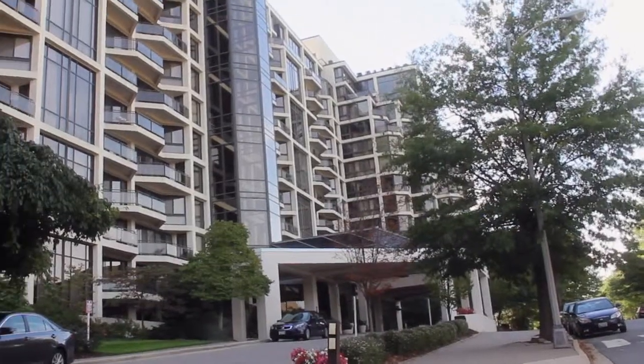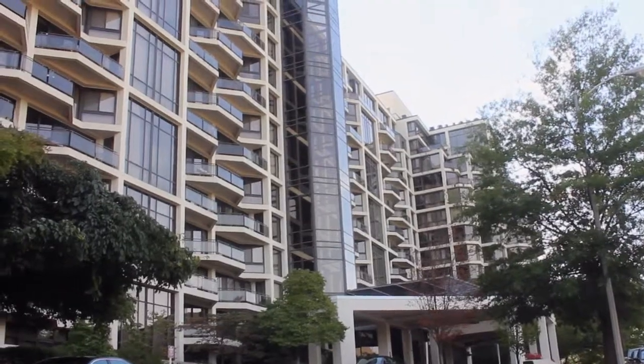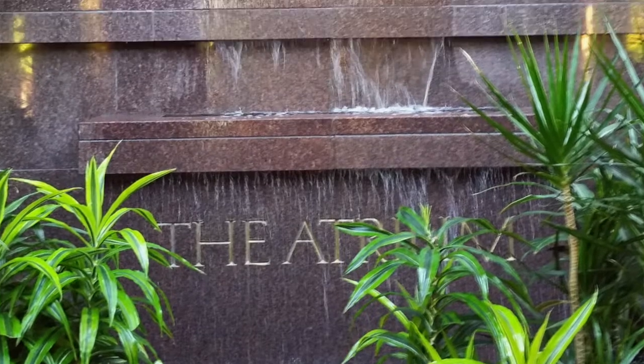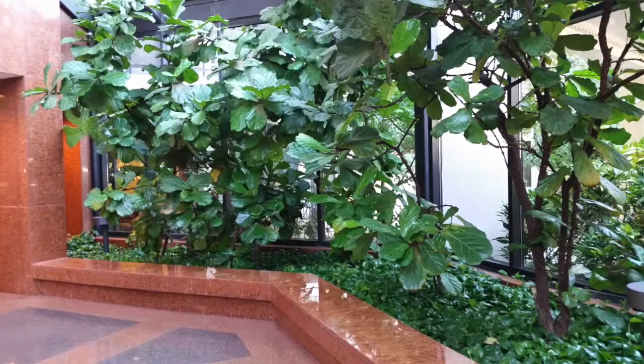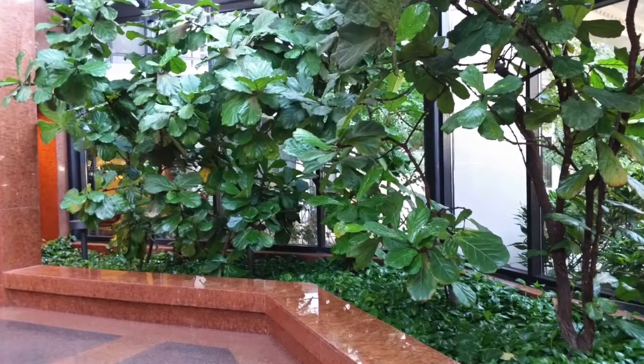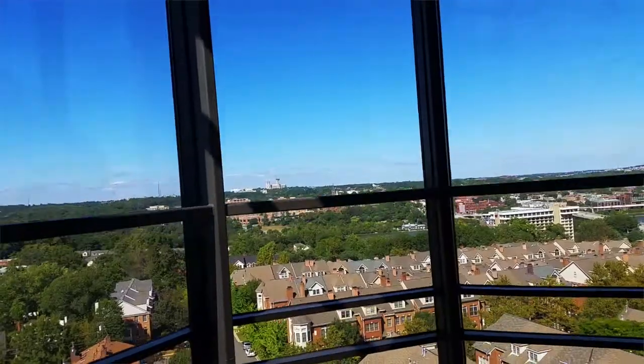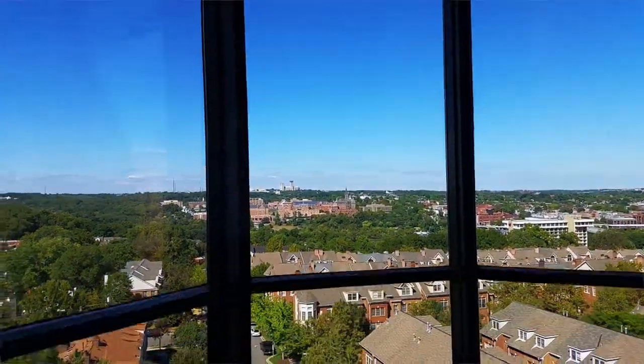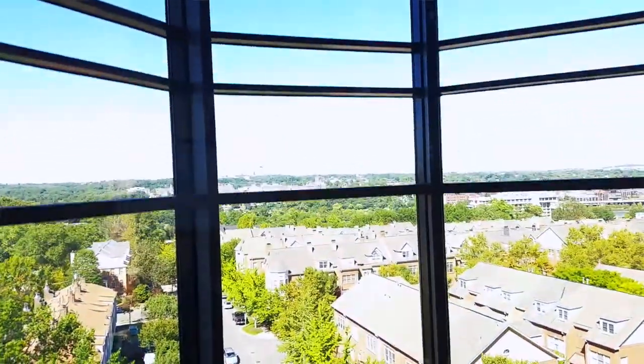The Atrium was built in 1986 and has 341 units on 14 stories. When you walk into the Atrium you're greeted by this huge fountain and these green plants, and you're literally in an atrium with these high ceilings and a really neat glass elevator that has terrific views out towards northwest DC. It's definitely one of the better lobbies in all of Arlington.